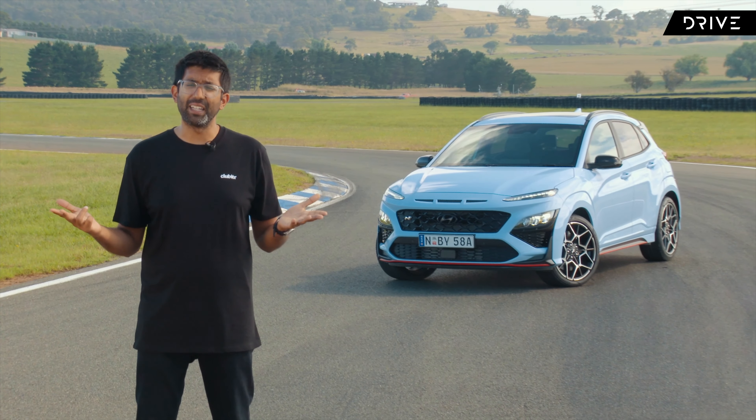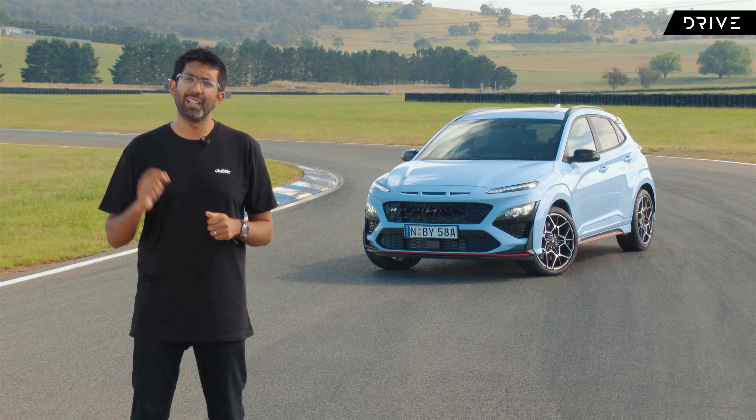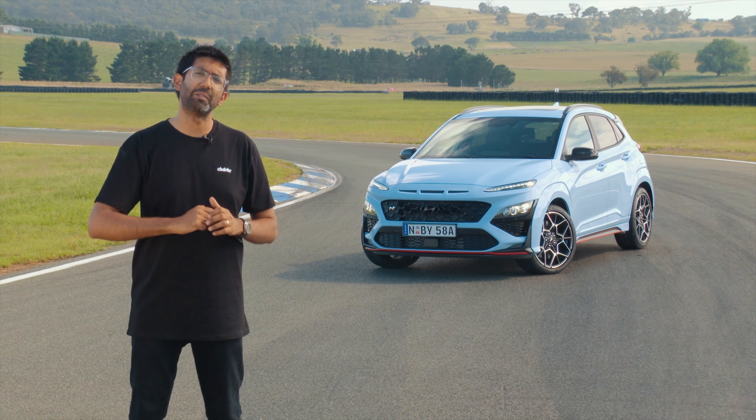Hyundai have only been building performance cars for about half a decade now. They started out with the i30N, which was an absolute cracker of a car. They backed it up with the pint-sized i20N, which was equally as good. We're now here with the Kona N. Is it a high-riding SUV or a performance hatch? Who cares? That's all semantics. Let's get behind the wheel and see if it's any good.